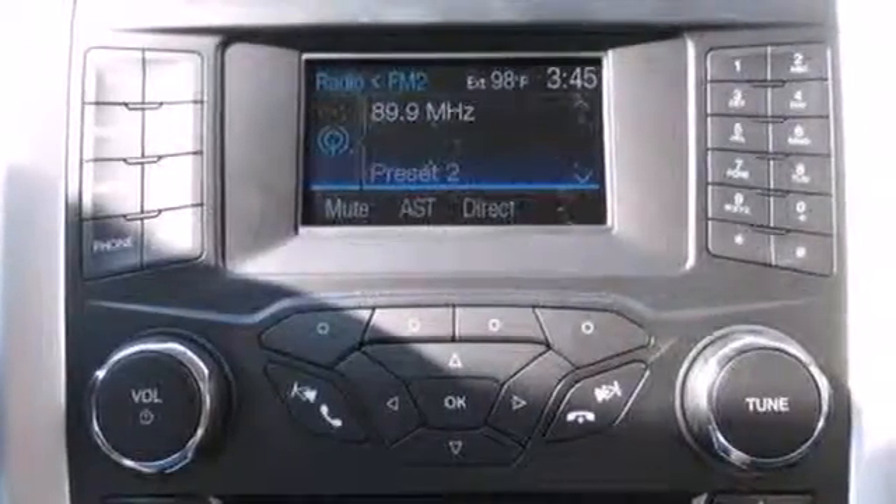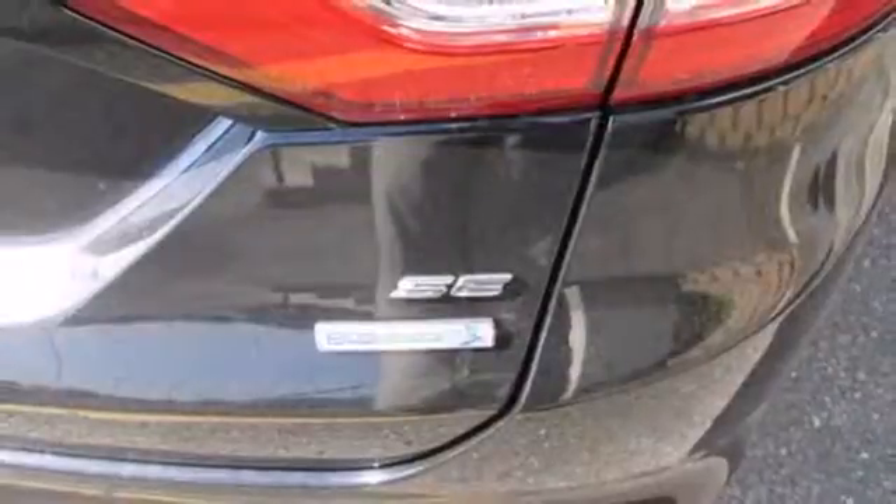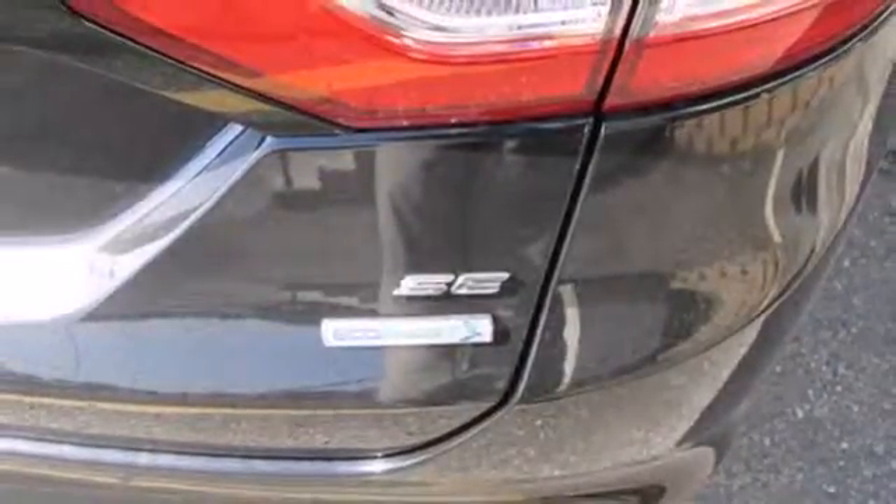Inside, you'll find conveniences like speed control, keyless entry, a multifunction steering wheel, and low tire pressure warning.